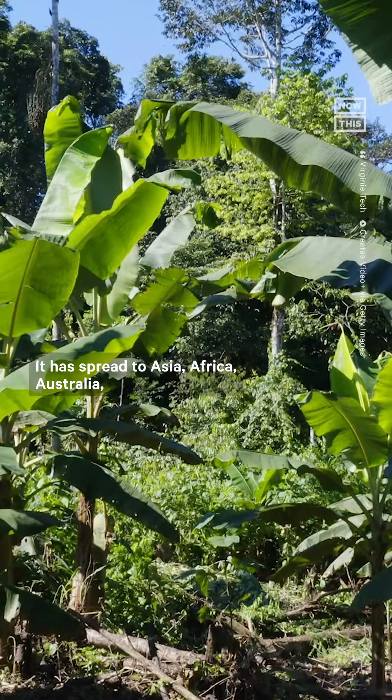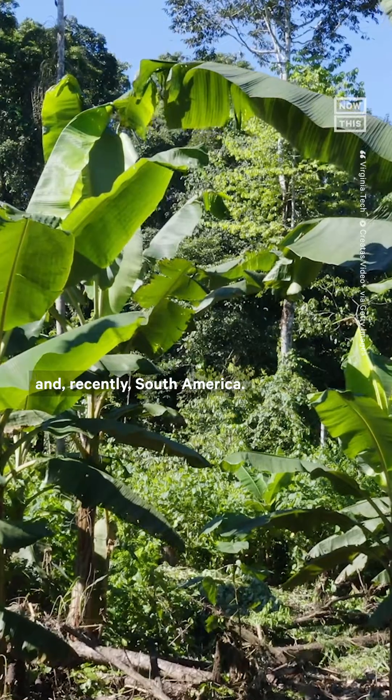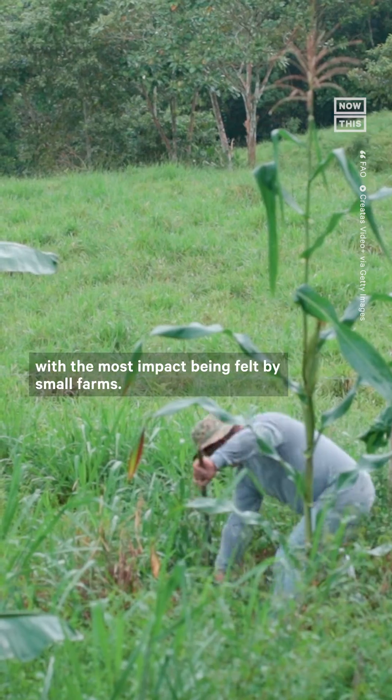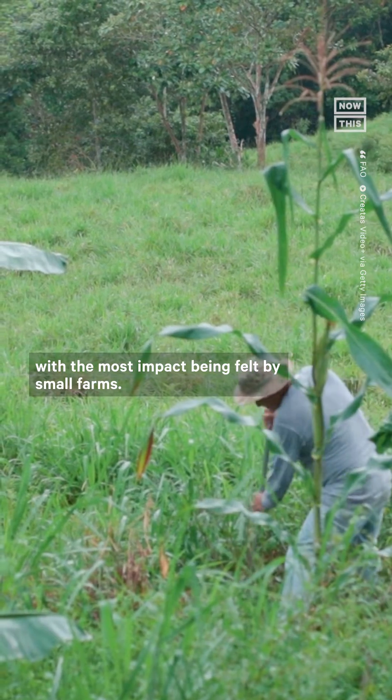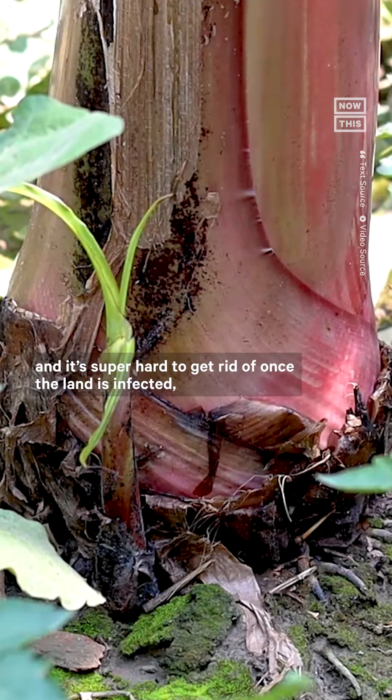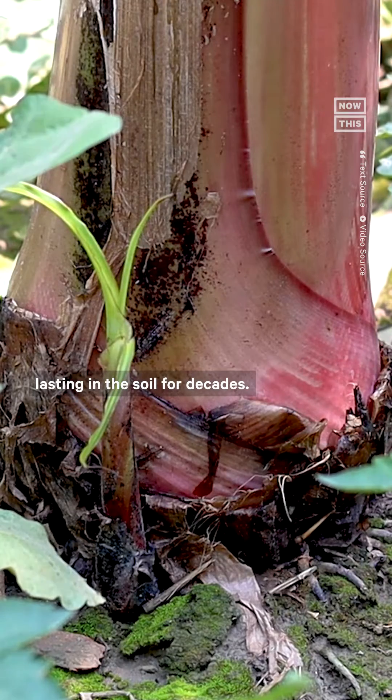It has spread to Asia, Africa, Australia, and recently South America. TR4 is currently threatening about 80% of banana production worldwide, with the most impact being felt by small farms. The fungus spreads through soil and plant materials. There's no cure, and it's super hard to get rid of once the land is infected, lasting in the soil for decades.